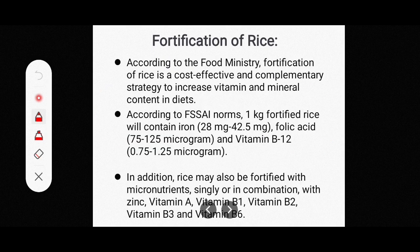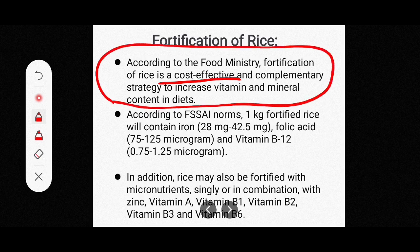Now we will see fortification of rice specifically. According to the food ministry, fortification of rice is a cost-effective and complementary strategy to increase vitamin and mineral content in our diet, since rice is a staple food we eat.